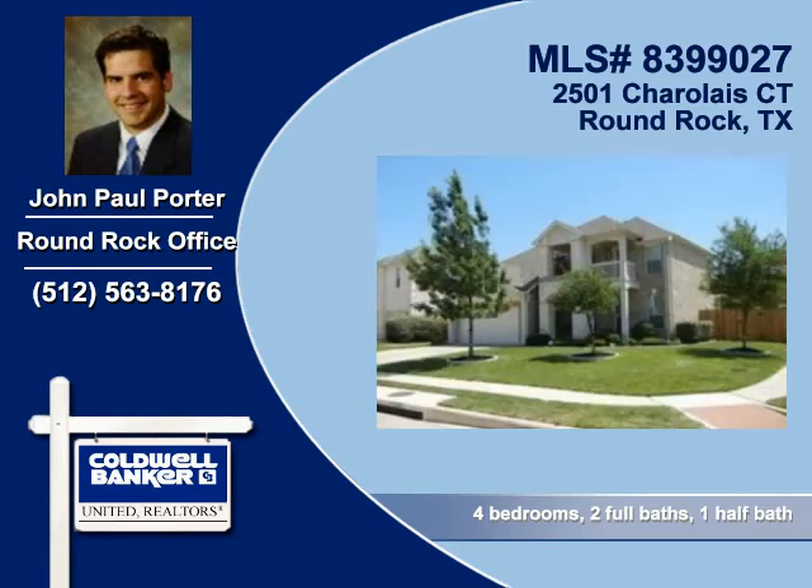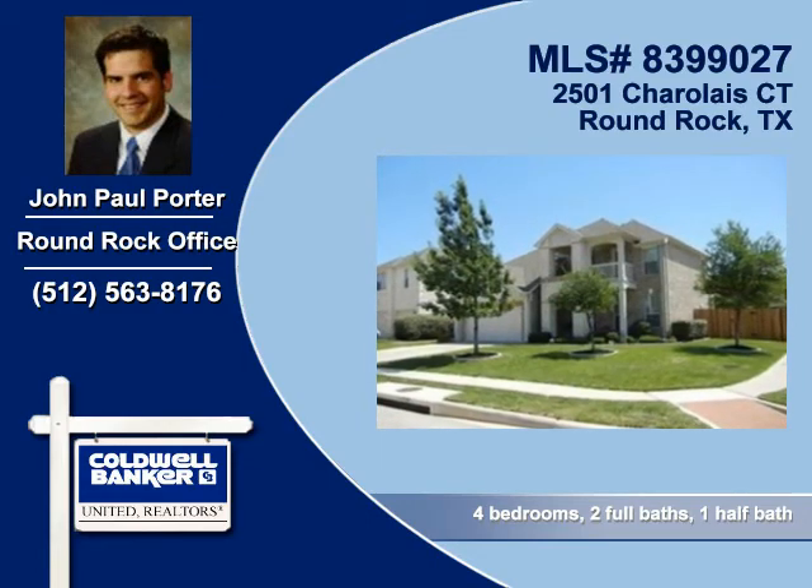To arrange your personal showing, contact John Paul Porter of Coldwell Banker United Realtors today.